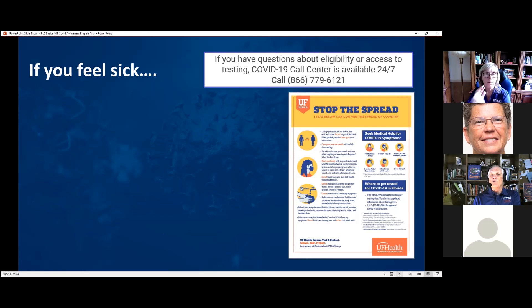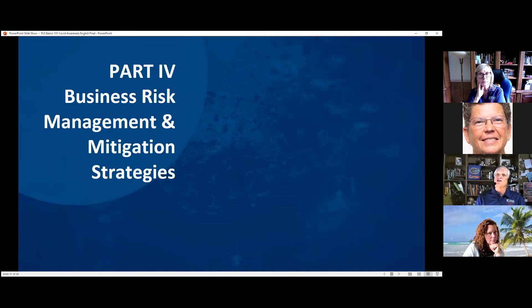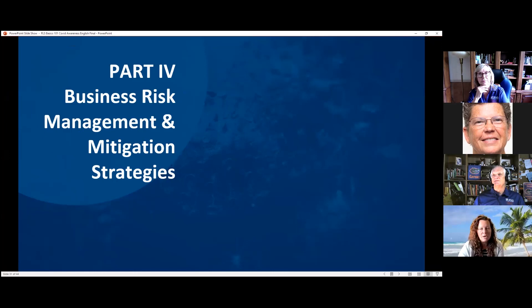The bottom line is to keep workers separated, and if unvaccinated they should be wearing masks in all situations — housing, transportation, and the work site. Our next part discusses business risk management: why do you want to take these precautions beyond keeping everyone safe? Managing your workforce health and well-being is directly correlated to keeping your business risk mitigated and minimized.